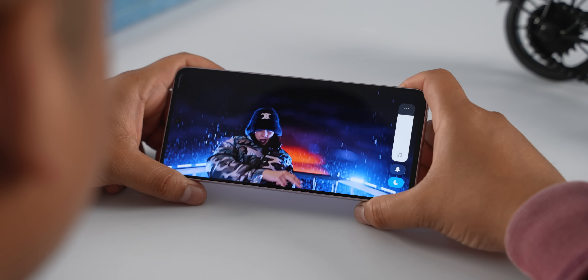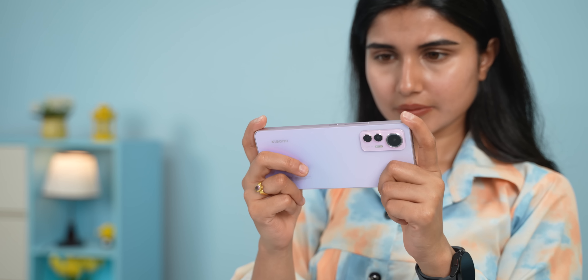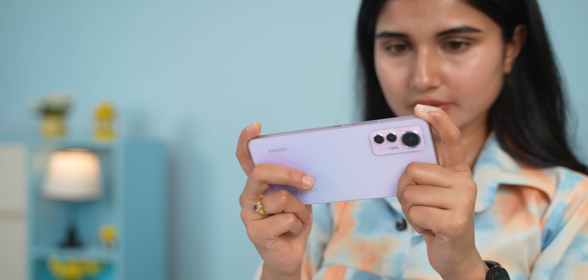The phone does not have a stereo speaker setup. It is a mono speaker, which is at least sufficient for movies. I think the audio is whole and decent enough, and it's good for general usage.